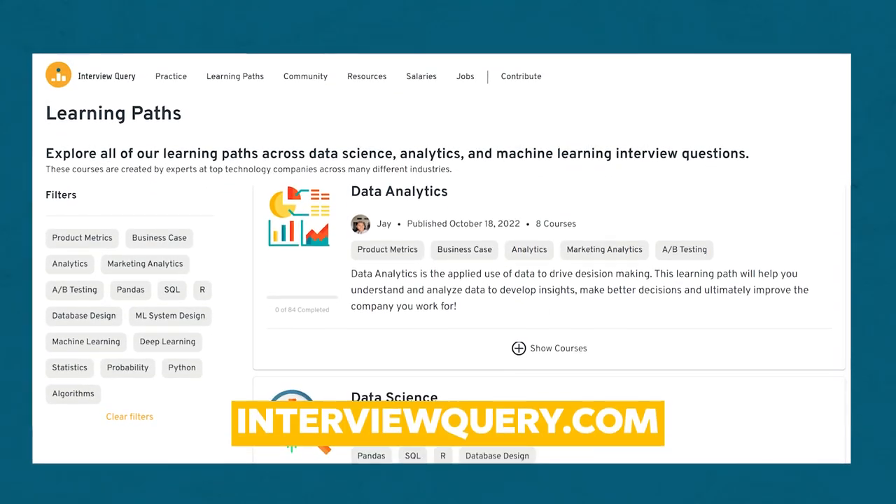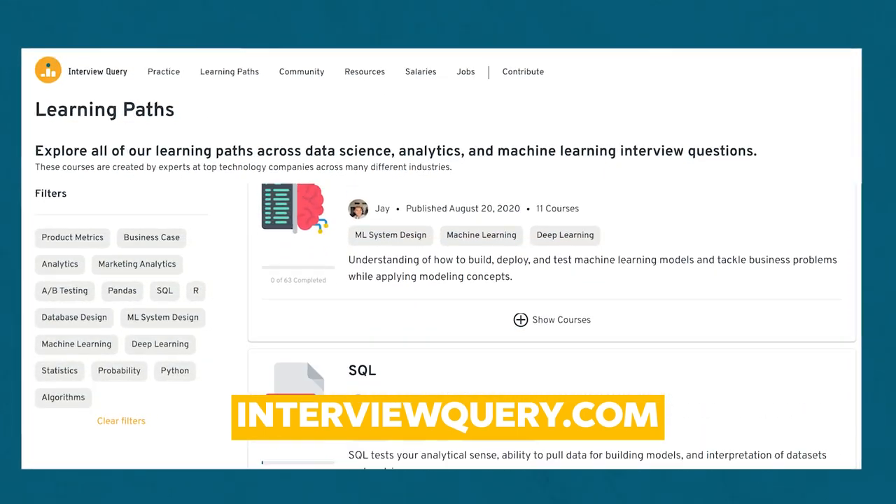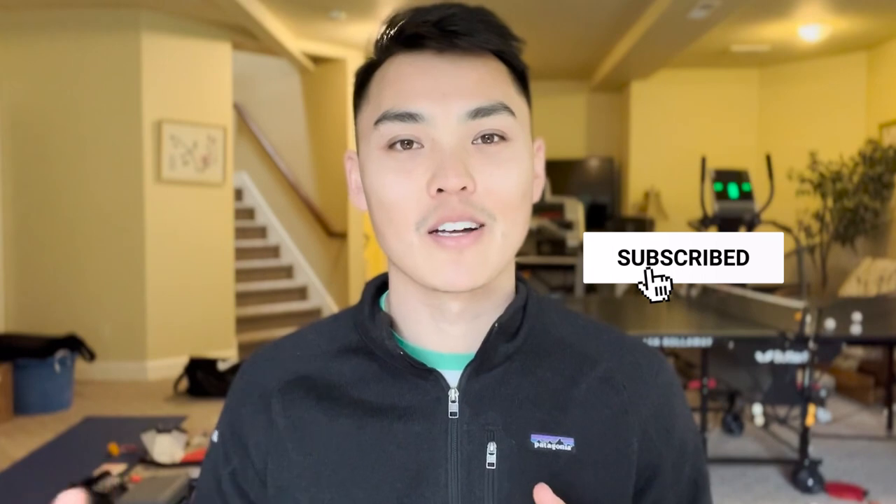That wraps up our overview of the pricing analytics field and pricing analysts as a whole. I hope you learned exactly what a pricing analyst does and got a couple of examples about pricing analytics. If you're interested in the field and don't know where to start, I'd highly recommend checking out Interview Query to learn a little about SQL and Python and practice some questions there. Otherwise, there are some resources linked — comment below if you have any additional questions and I'll catch you all later. Bye.